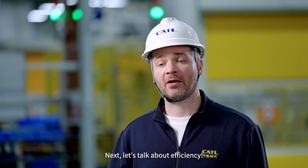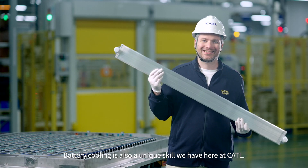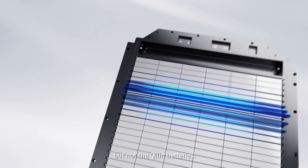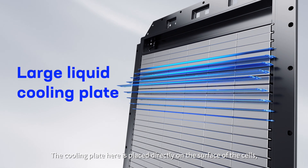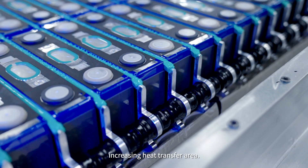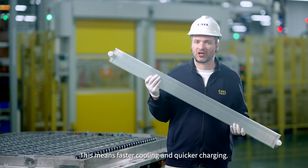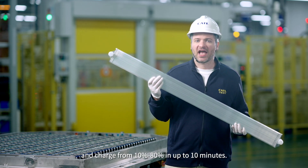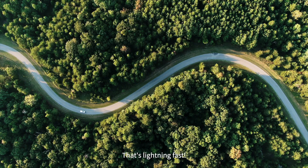Now let's talk about efficiency. Battery cooling is a unique skill we have here at CATL. Traditional battery packs use bottom cooling, but not the Qilin battery — the cooling plate here is placed directly on the surface of the cells, increasing its heat transfer area. This means faster cooling and quicker charging. The Qilin battery can do a hot start in five minutes and charge from 10 to 80% in just 10 minutes.